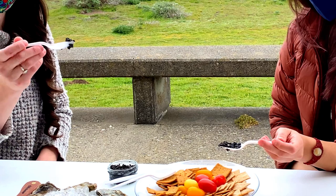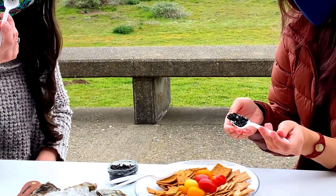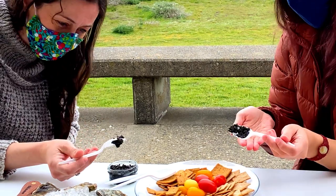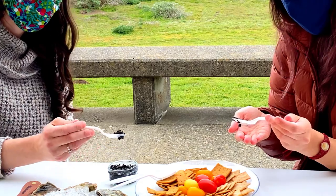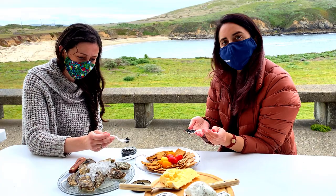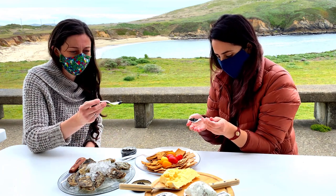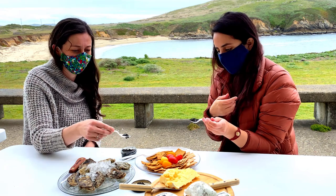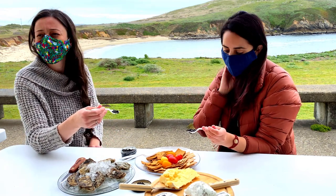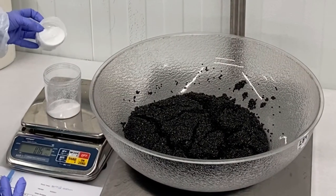One of the first things you'd normally assess with caviar is the size of the eggs — this is all part of the grading of caviar. When I look at these eggs, they're not too small but they're not really big either. That's why this is called the reserve. Egg size is another factor that feeds into the price of your caviar, and it also has an effect on the salting and curing process as well.